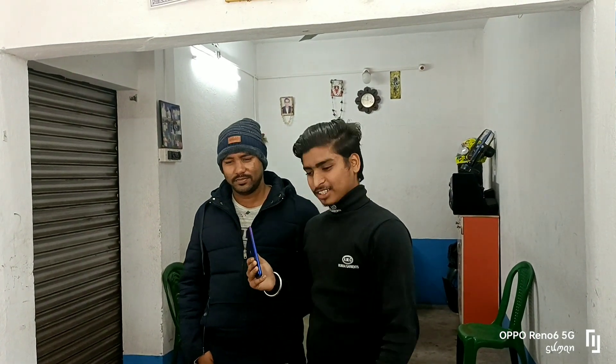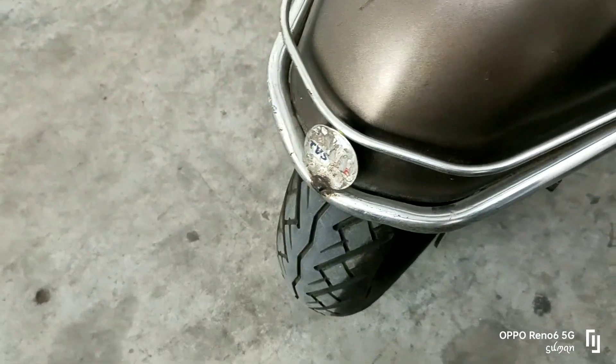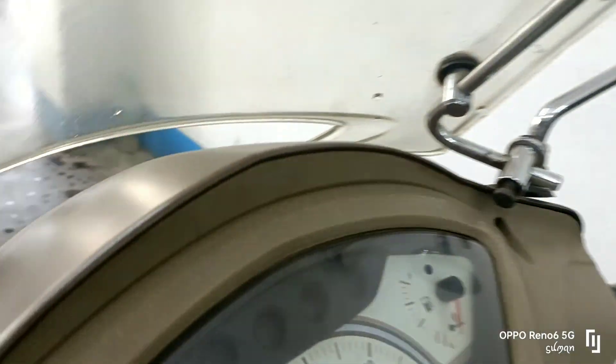We will start with the first one. The same color as the same scooter — in the previous videos, we saw the same color as this classic model. This is our classic model.